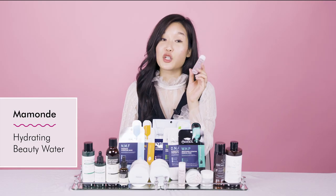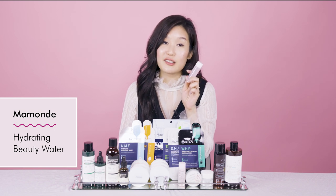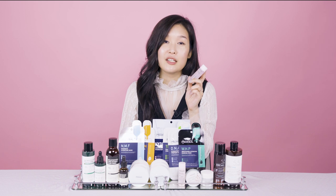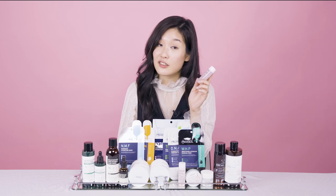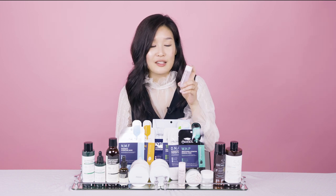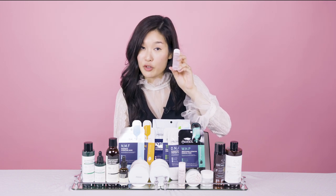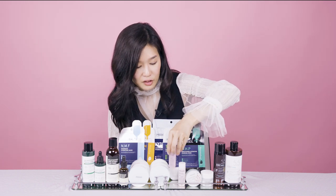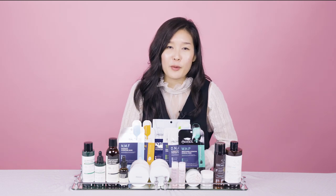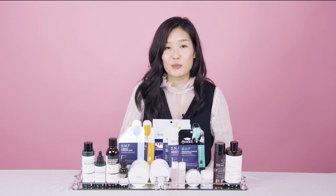The set also contains the Hydrating Beauty Water, which is honestly a tried and true product at Soko Glam at this point. It's so hydrating because it contains natural organic rose extract and water. It's great for you to test this out if you've been on the fence. All of these are TSA friendly. If you've just been curious about the Momond brand, I think this is a perfect sampler set.